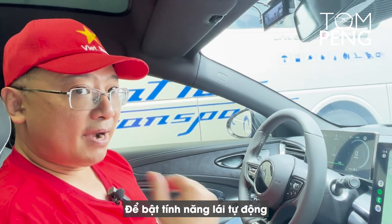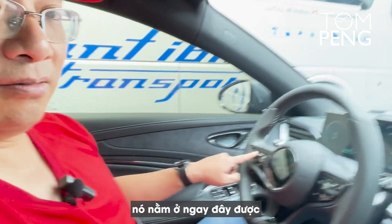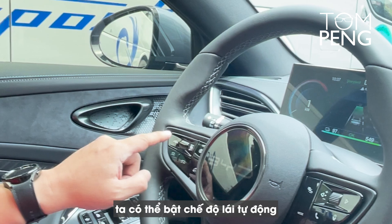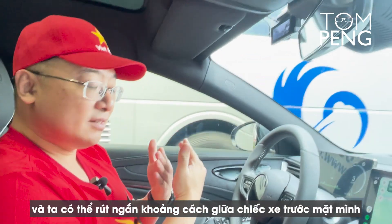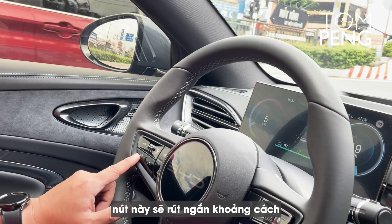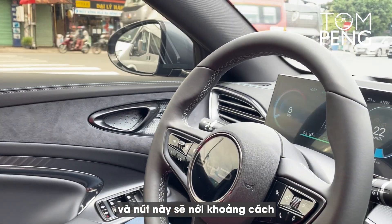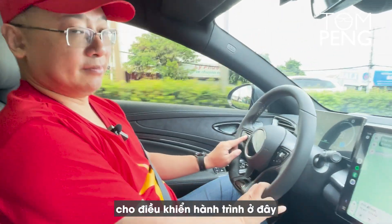To turn on the autopilot feature, there's a button on the steering wheel right here. By pressing this button, we can turn on the autopilot. We can also shorten the distance between the car in front of us, or extend the distance, using these two buttons right here. And finally, we can set the maximum speed of the cruise control here.